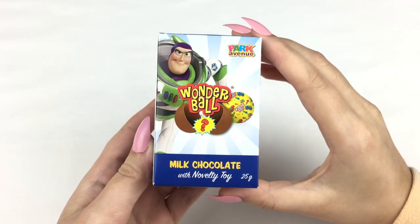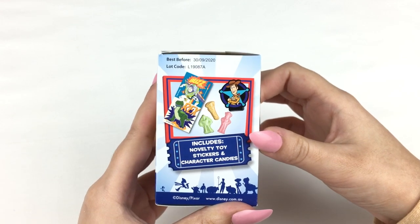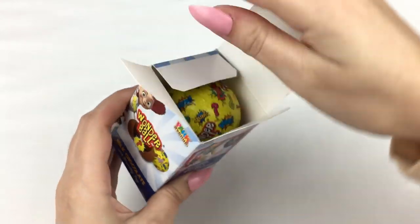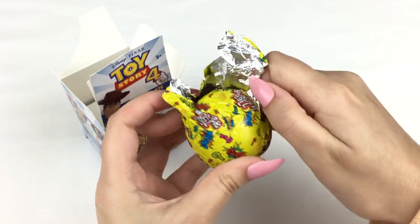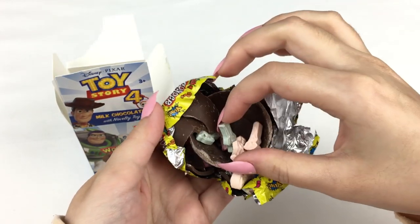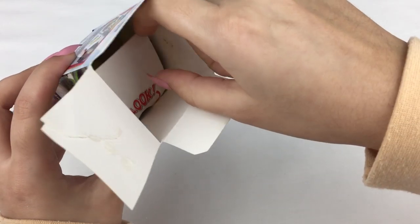The next blind box is a Wonder Bowl milk chocolate with novelty toy. Since Toy Story 4 just came out there are a lot of Toy Story themed blind boxes out at the moment. This one says it comes with a novelty toy, a sticker and some character candies. Let me open this up — so this looks like the milk chocolate. I can hear something inside it. There are some little candies inside which are shaped like the characters, which is actually really cute.